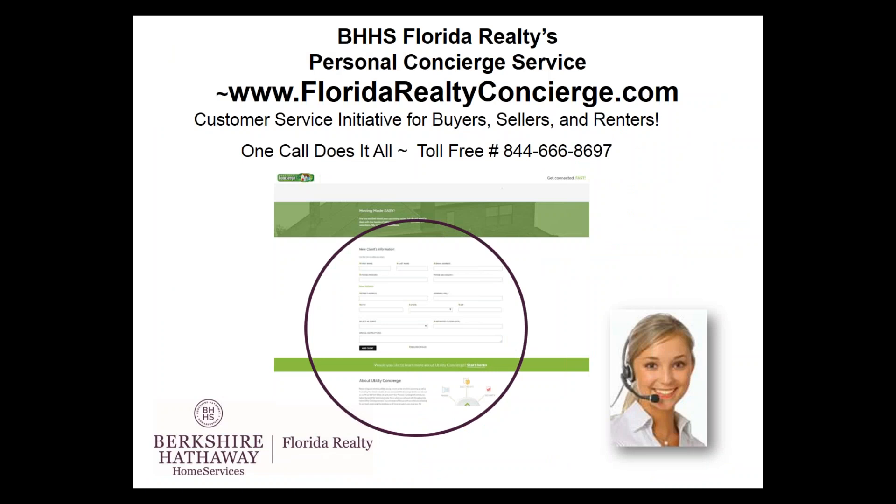We also offer the Florida Realty Concierge Service to all of our buyers, sellers, and renters. This is a service that is completely underutilized. We want you focusing on helping your customers buy and sell real estate; we want our concierge service to help your customers with everything surrounding the move — setting up cable, phone, internet, newspaper accounts, researching the best cell phone provider in the area. Go to floridarealtyconcierge.com, send this link to your customers with the phone number, and have them get connected with all of their utility and moving services.